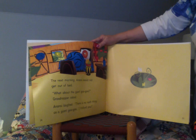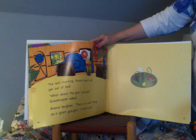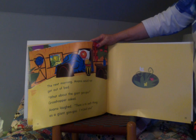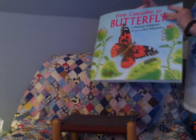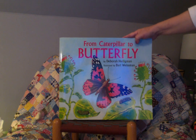The next morning, Anansi would not get out of bed. "What about the giant goo goo?" Grasshopper asked. Anansi laughed. "There is no such thing as a giant goo goo. I tricked you." So if someone promises you a giant goo goo tomorrow, you better think about it — they may be tricking you.